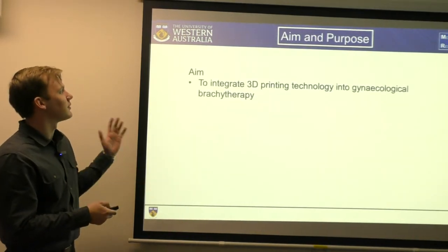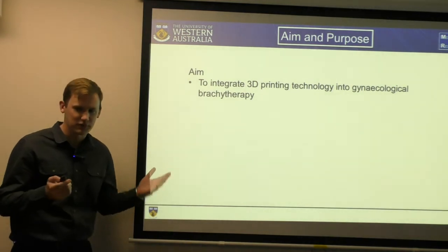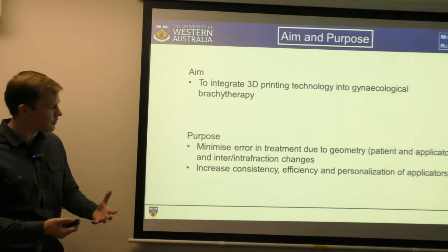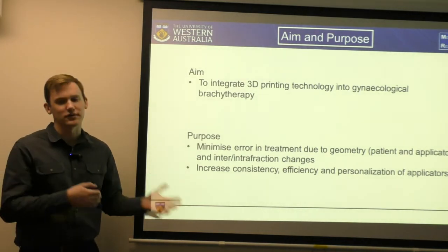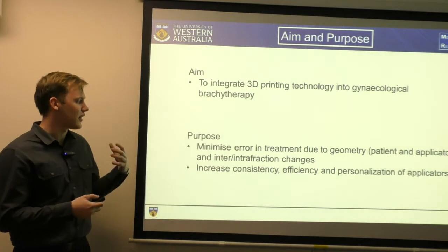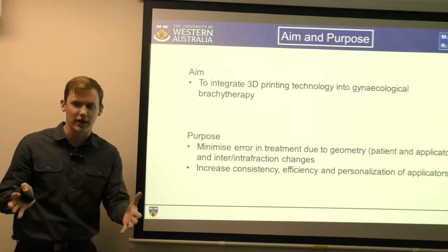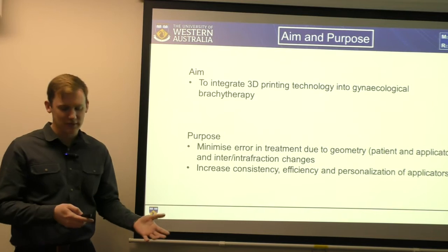So my aim is to integrate 3D printing technology into gynecological brachytherapy. What does that actually aim to achieve? The reason why I'm doing it is hopefully to minimize error in treatment due to geometry — both patient and the applicator — as well as inter- and intrafraction changes within treatment, and also increase the consistency, efficiency, and personalization of applicators.